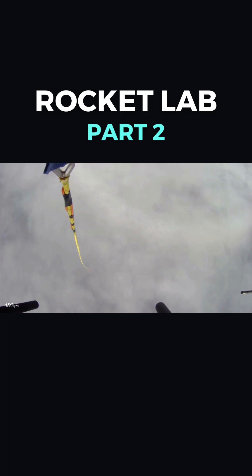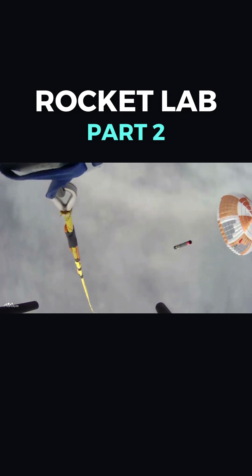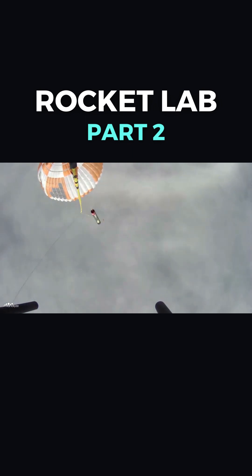On May 2nd, 2022, Rocket Lab caught the first stage using a Sikorsky S-92 helicopter in an effort to recover the booster before splashdown in the ocean. Unfortunately, even though the catch was successful...